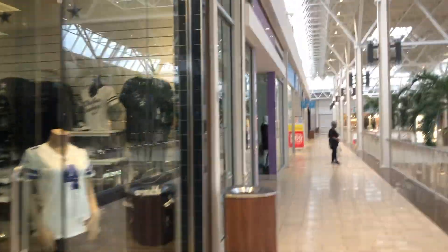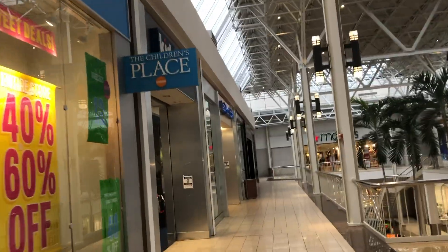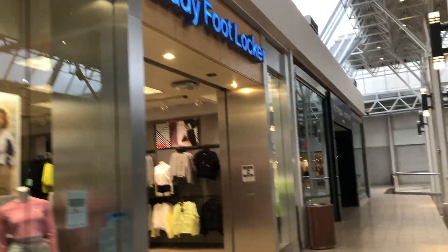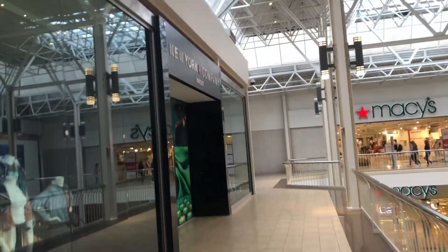They have the Dallas Cowboys Store. Looks like this is closed — used to be Claire's, it's closed. The Children's Place is open. Let's see — Kids Foot Locker, Lady Foot Locker, New York and Company Outlet — oh, that looks like it's closed too.